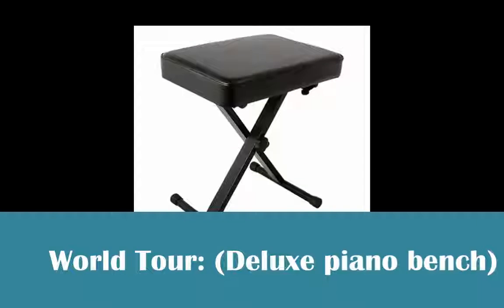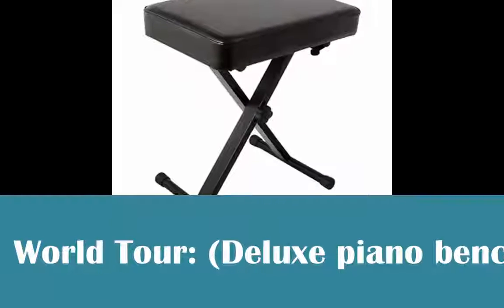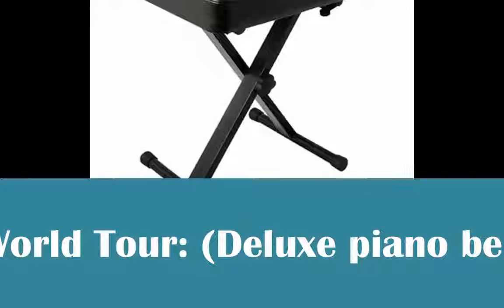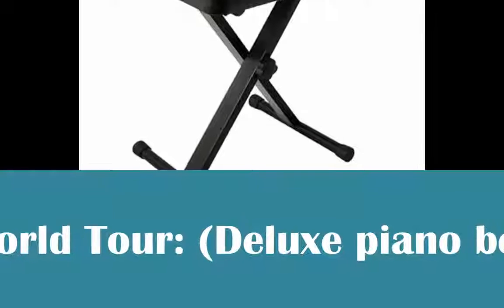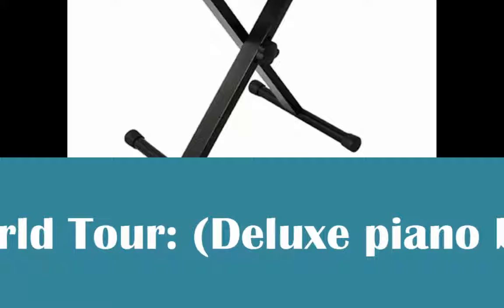World Tour Deluxe Piano Bench. This is a decent, agreeable, and advantageous seat, reasonable for the normal piano player. With an expansive seating zone and thick froth seat cushioning, this seat guarantees more solace to console players.